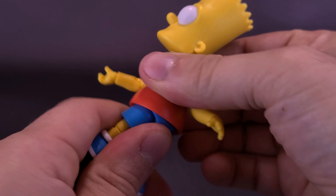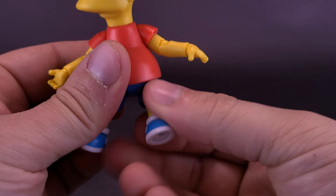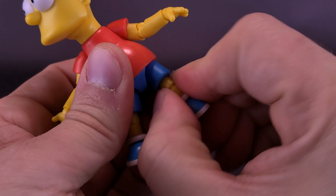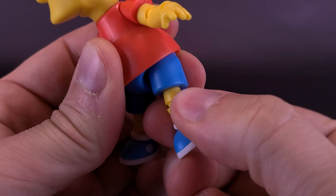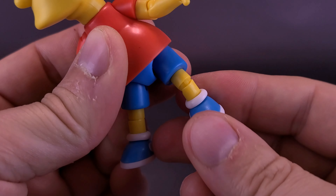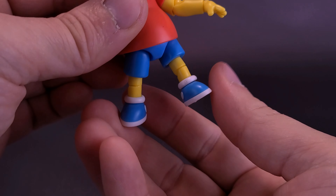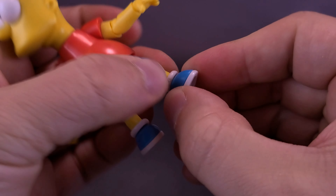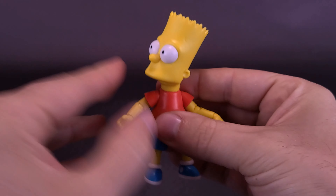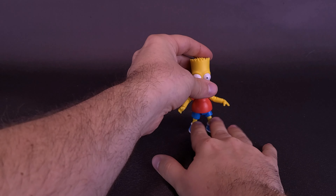The waist is on a swivel, though it is a little loose on Bart. He's got ball joints on the legs — you can bring them forward and back. He has a swivel just underneath the shorts as well. So he actually manages to pull off more posability than Homer. He's got a hinge in the knee, a little loose — I can almost see that being a problem down the road. And he does seem to have a swivel in his shoe as well. There's a fair bit more happening with Bartholomew Jay than there was with Homer Jay.